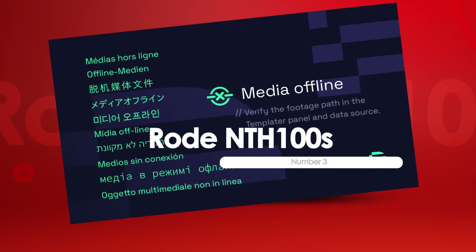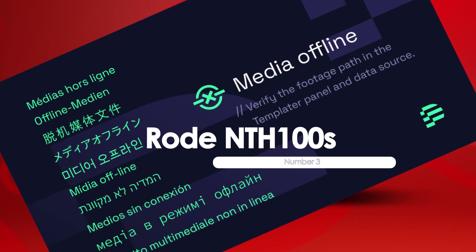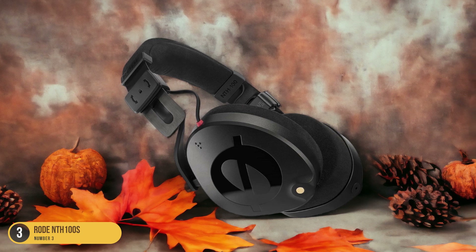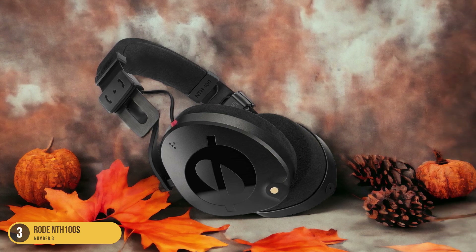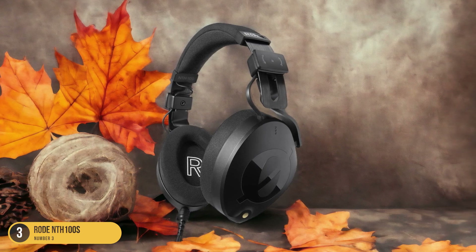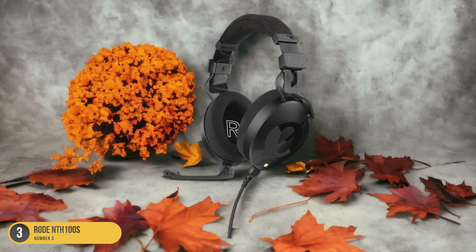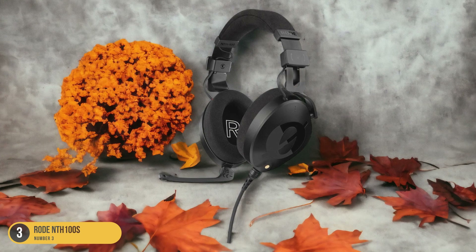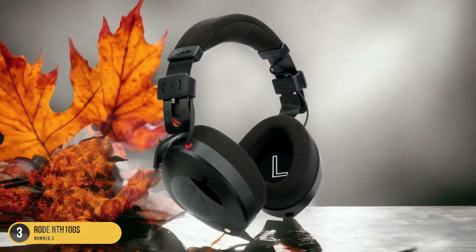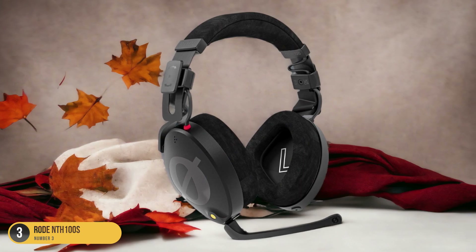At number 3, we have the Rode NTH100s, best for clear and faithful sound. When it comes to experiencing clear and faithful sound during music production, the Rode NTH100s are the top choice. These innovative headphones deliver exceptional sound quality with a flat frequency response, ensuring an accurate sonic picture. What you hear through these headphones is exactly what your audience will hear on different devices or in different settings.